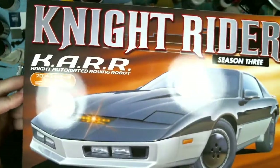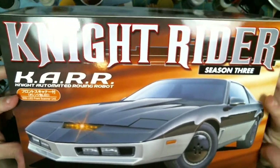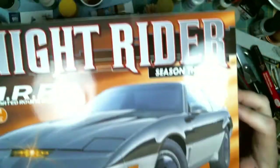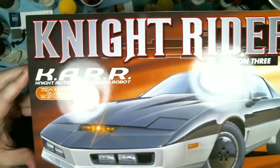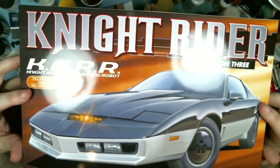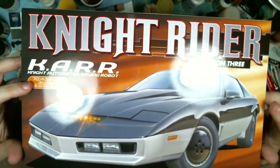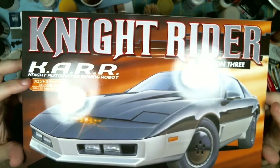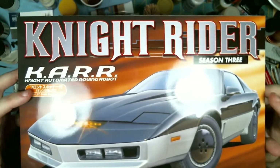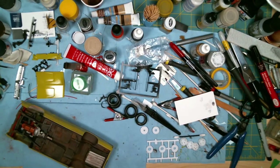The other one is this Knight Rider kit — this is the car version. Kit-wise this is exactly the same as the Aoshima kit, but this is boxed as the car version and it also comes with the orange scanner instead of the red one. Again, at least here in Canada, this is a very difficult kit to find, if you can find it at all.